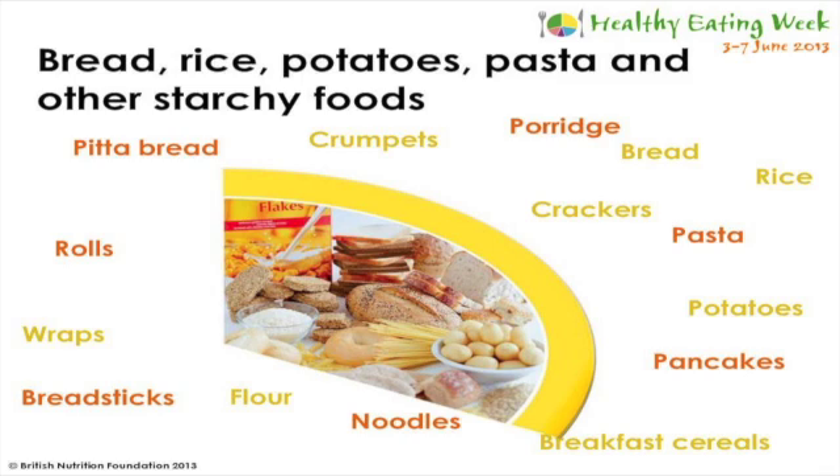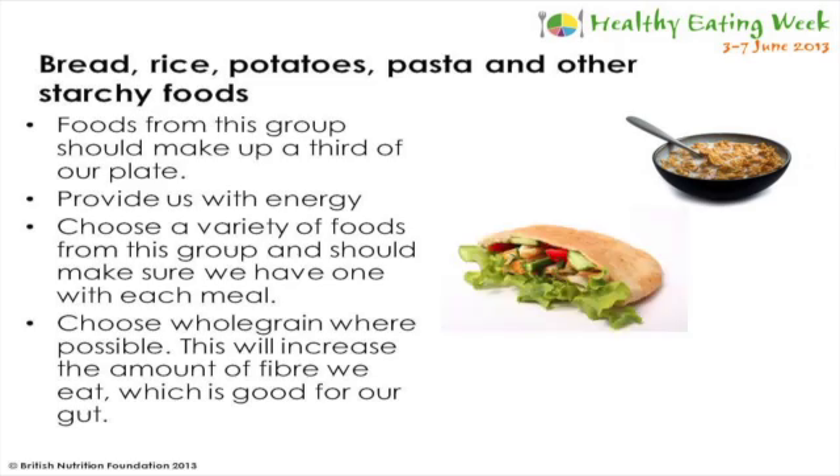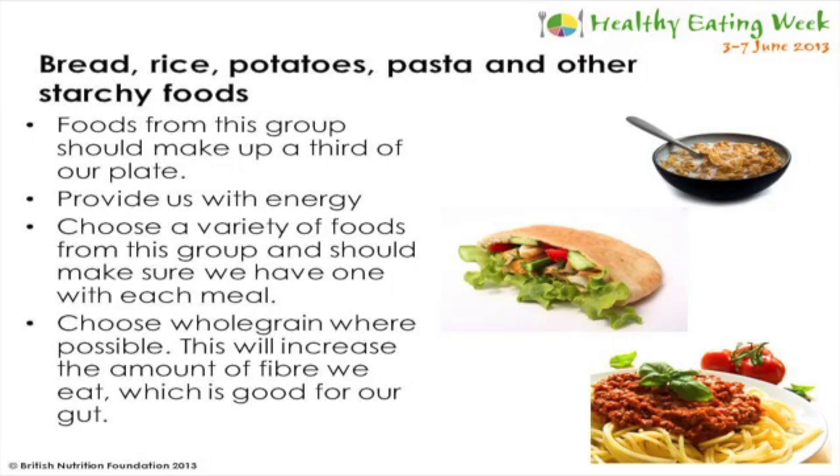All of these foods fit into this group and they should make up a third of our diet. They're very important as they provide us with energy so that we can be active and stay healthy. We should choose a variety of foods from this group and have one with each meal - for example, wholemeal cereal or toast for breakfast, pizza breads, rolls or pasta salad for lunch, and rice, potatoes or pasta for dinner. Where possible we should try to choose whole grain foods, such as brown pasta, brown rice, brown bread and wholemeal cereals, as these contain extra fibre which is important to keep a healthy gut.